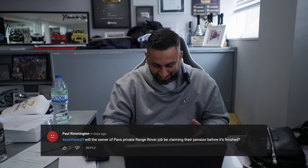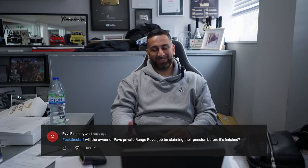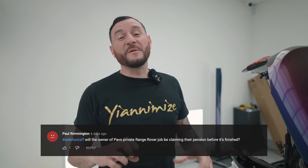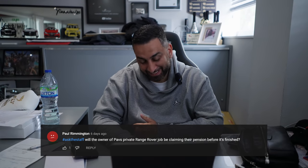Will the owner of Powell's private Range Rover job be claiming their pension before he's finished? The thing with this Range Rover - he's a good friend of mine and I've done previous work on a number of his vehicles. But this was a massive, massive job, and because I work for Yanni as well I'm just trying to fit things in between. I've got other people doing work on it. I keep saying it'll be done this week, but it will be done this week. It's just forever going on - it'll get finished eventually, one day.